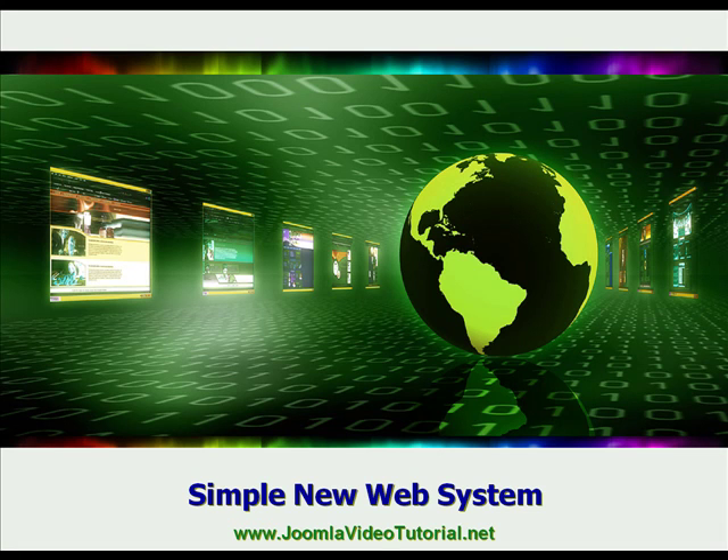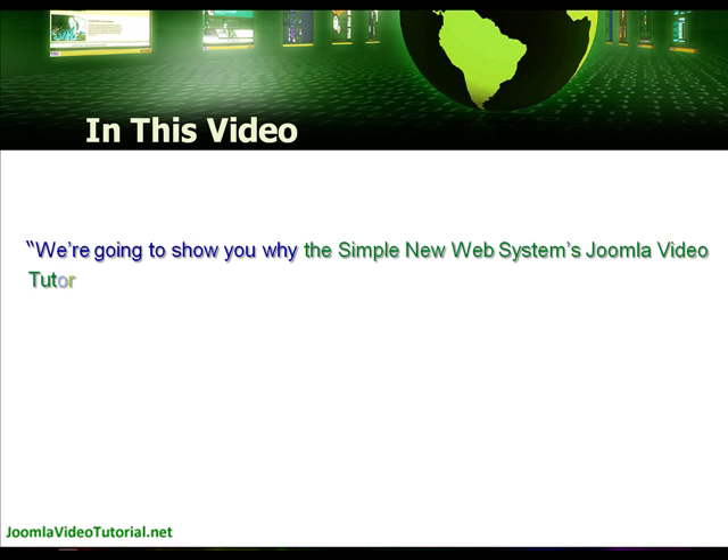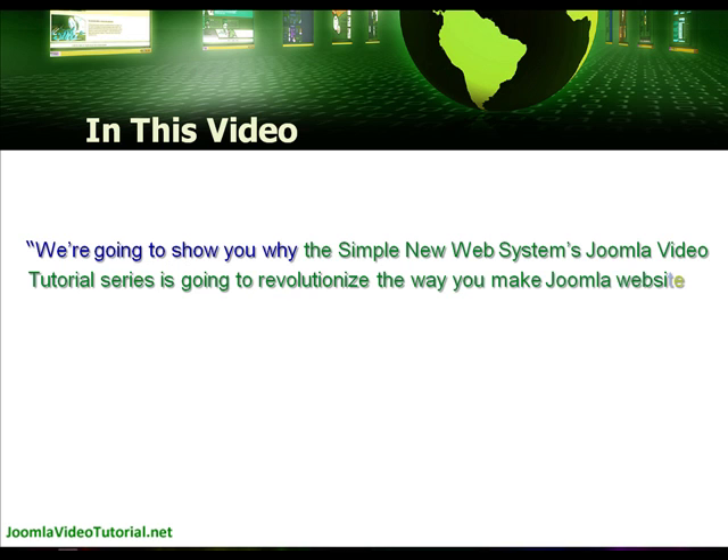Hello and welcome to this presentation of the Simple New Web Systems Joomla video tutorials that teach you how to make and market your Joomla websites. In this video we're going to show you why the Simple New Web System is going to revolutionise the way you make and manage Joomla websites and why it might be the only system you'll ever need to learn Joomla.